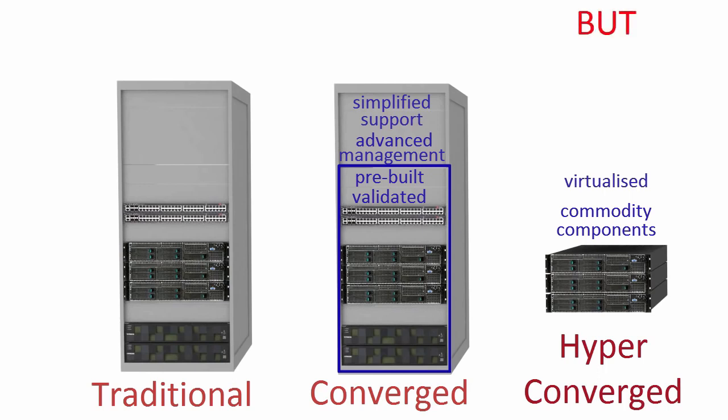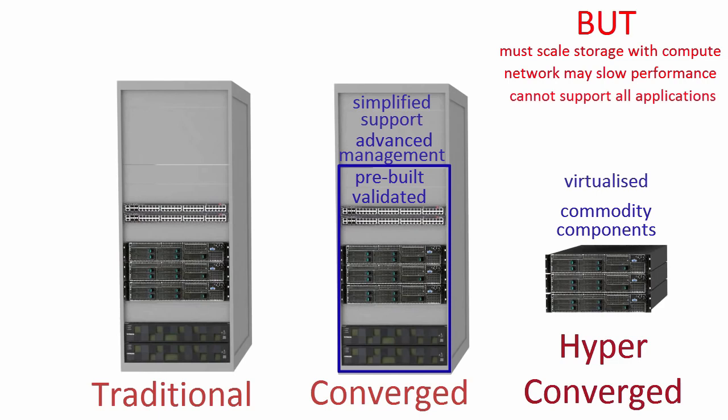But it does have some limitations. You cannot grow storage capacity without investing in compute too, which you may not need. Performance will be restricted by the network connecting the system nodes — the more you add, the greater the inefficiencies. The virtual storage within the solution can only be accessed by virtual machines, so any non-virtualized database applications cannot use the storage.